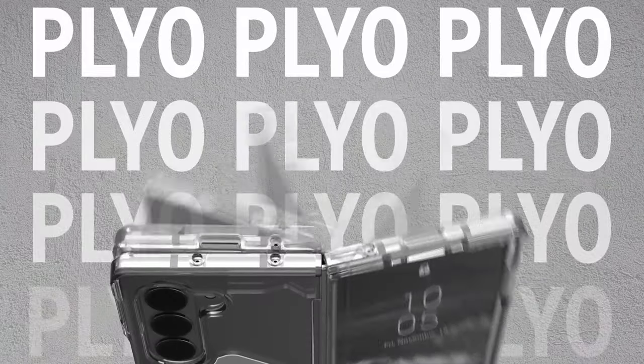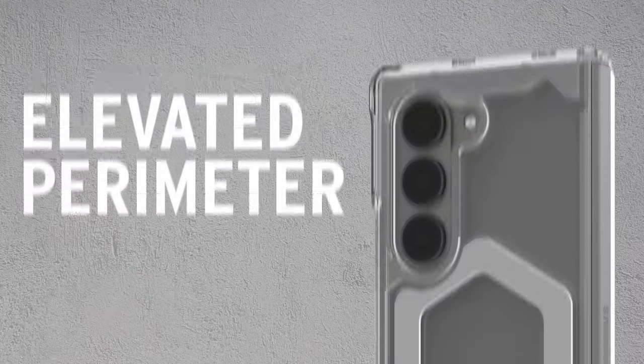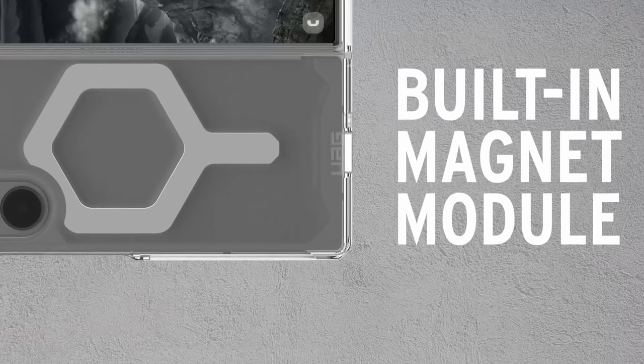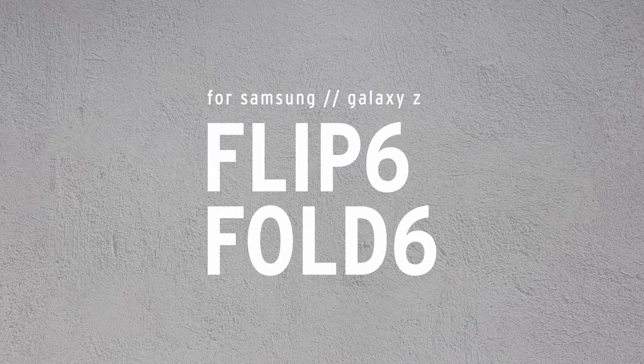The open-hinged design maximizes device functionality, and its precise-fit two-piece application securely snaps into place with adhesive for added security. Urban Armor Gear recommends a break-in period for optimal fit, ensuring the case interfaces seamlessly with your phone after a few days of normal use.